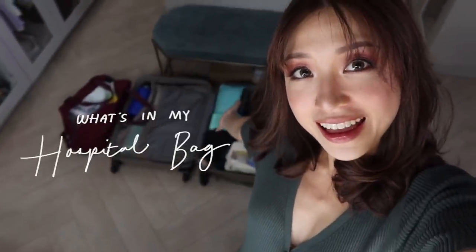Hey guys, welcome back to my channel. Today I thought I would tour you guys, not in my closet, but in my hospital bag.